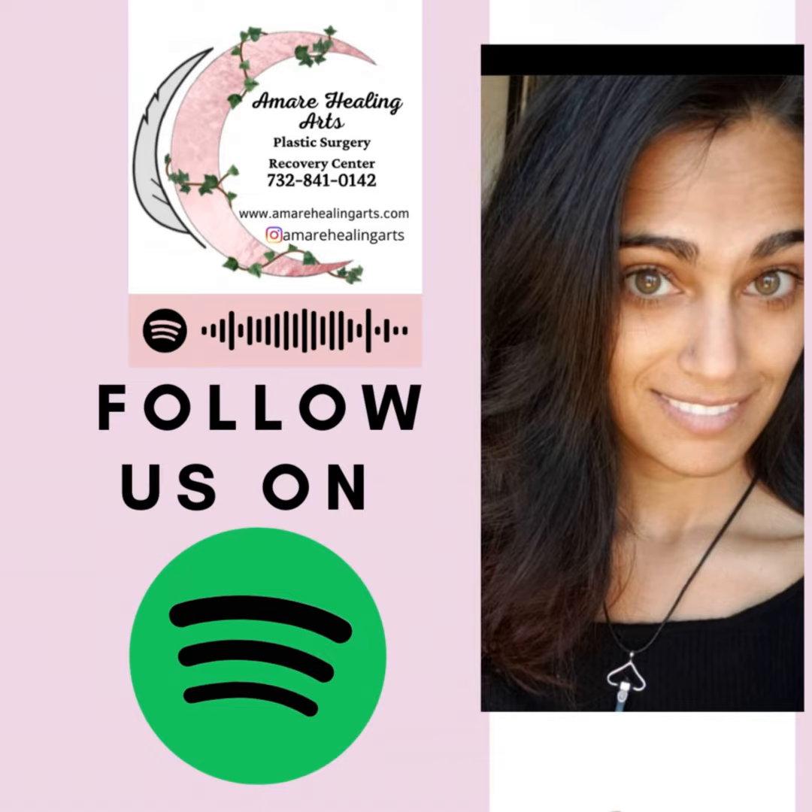All of these links are in our bio as well as in the description boxes so you guys can go and check that out. I will see you guys soon. Ashley with Amare. Bye!